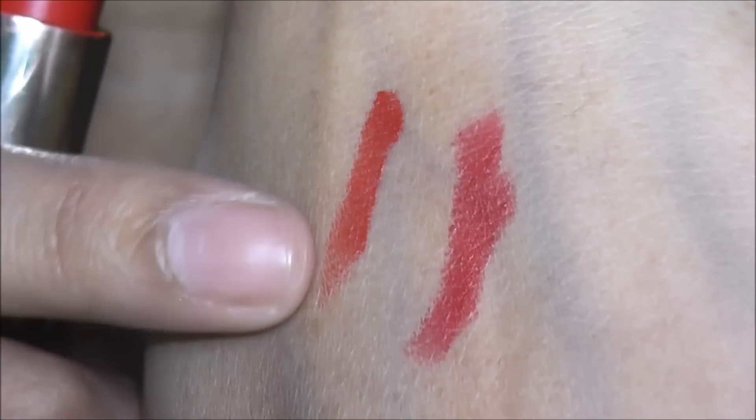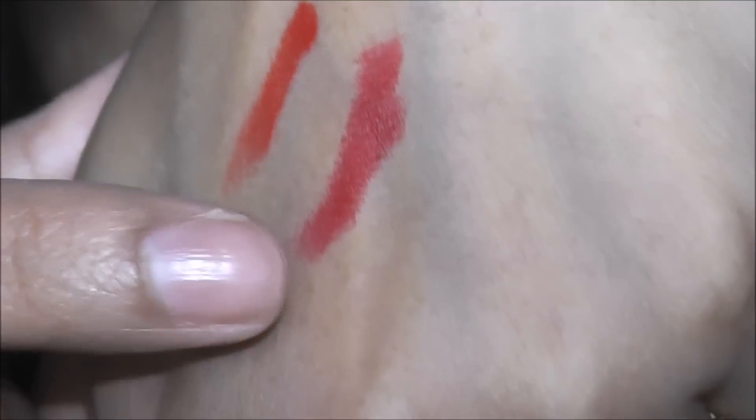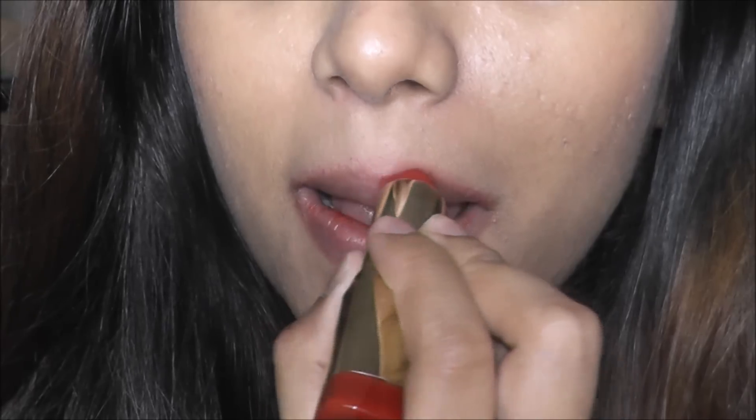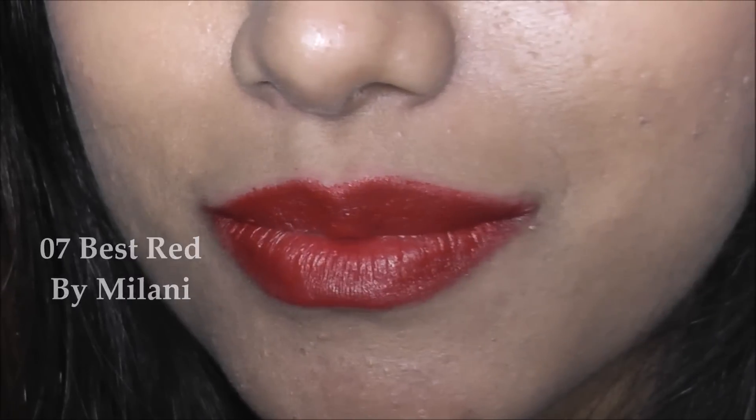You can see the difference in undertone — the Milani is a little bit more orangish, while the Revlon is more on the pinkish side with a blue undertone. This is also very pretty and looks awesome. It's just six dollars, which is amazing. I absolutely love this color.